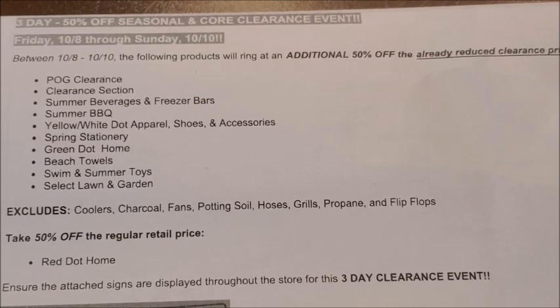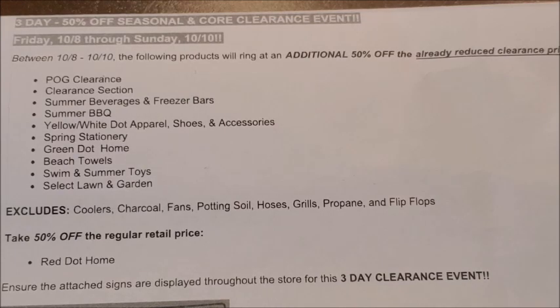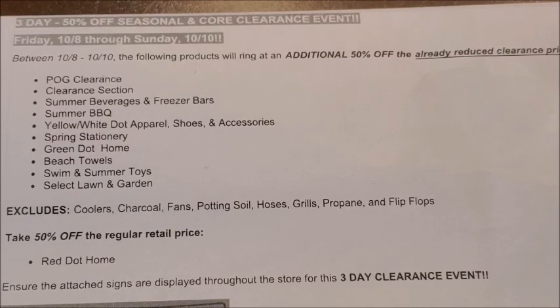That is all I have for you guys today. There was tons of different information covering all the category items included in this three-day additional 50% off clearance event, and I wanted to make sure I covered everything and provided pictures of items in each category so you'll know exactly what to look for when you go out to your Dollar General stores on Friday, October the 8th. I hope you guys enjoyed the video — please like, comment, and subscribe, and I will see you guys in my next video.